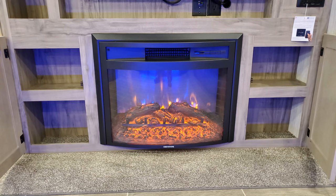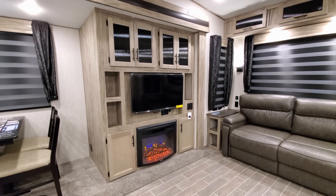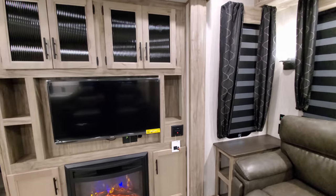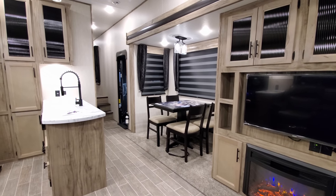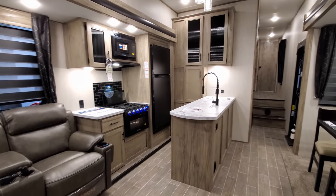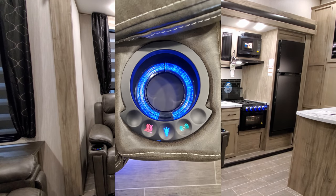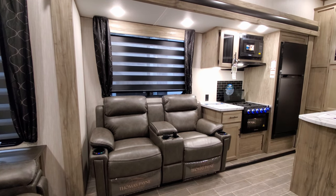There's a flat screen TV and an electric fireplace — that whole section is built outward to provide storage space. On the back side is an outdoor kitchen area you'll see once we get outside. There's a little radio with indoor and outdoor speakers, a freestanding dinette with four chairs and storage under each seat. Directly across from the TV is a theater seat with built-in LED lights, heat and massage functions, and four cup holders with center storage.